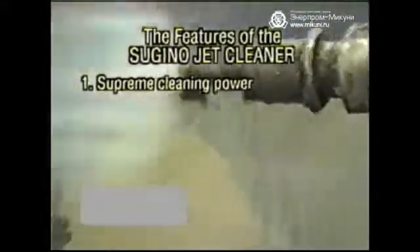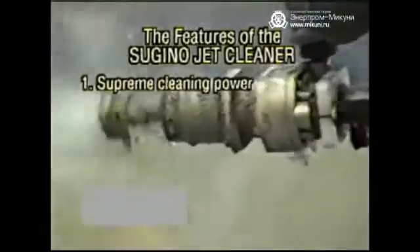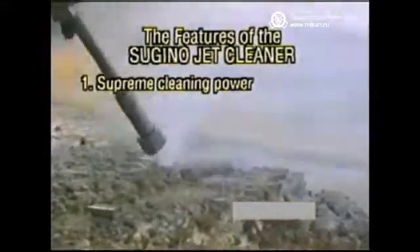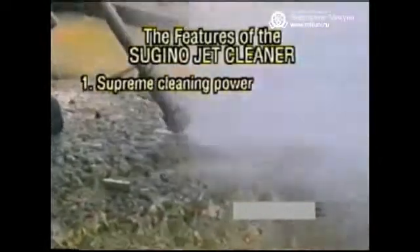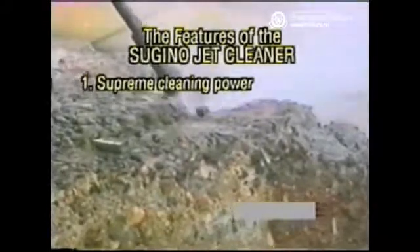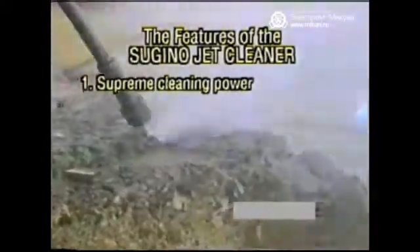Sugino has a variety of products which utilize cleaning water delivered through a range from low pressure to super high pressure. A suitable model can be chosen according to the application which best suits your needs. The high pressure and high speed of water from the Sugino jet cleaner generates a large capacity of cleaning energy with a small amount of cleaning water. The cleaning power is determined by the impact of the water jet.